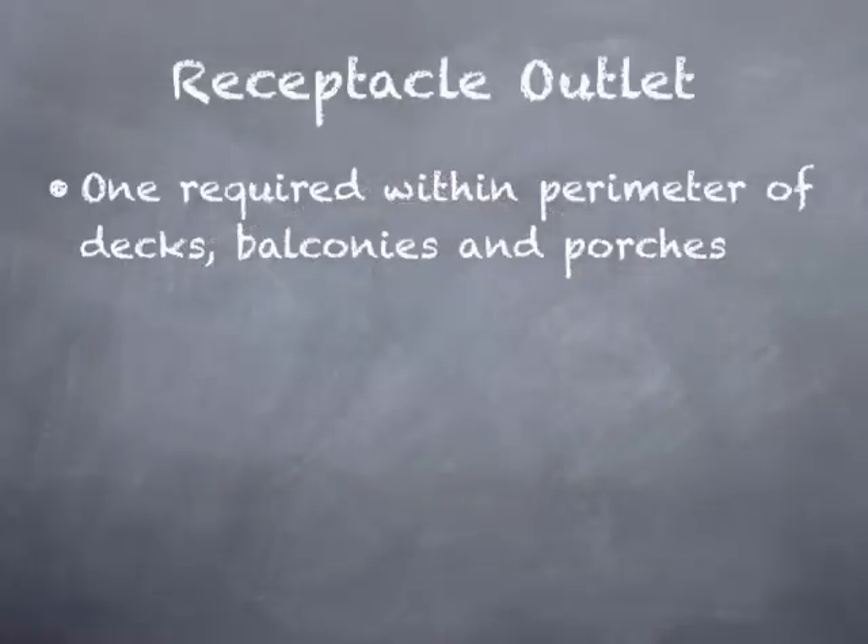So in 2009, the International Residential Code added a requirement that there be one receptacle outlet within the perimeter of decks, balconies, and porches.